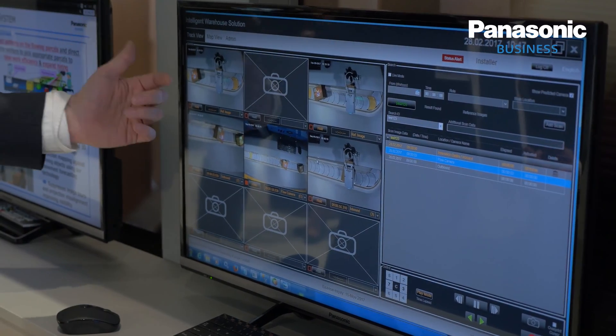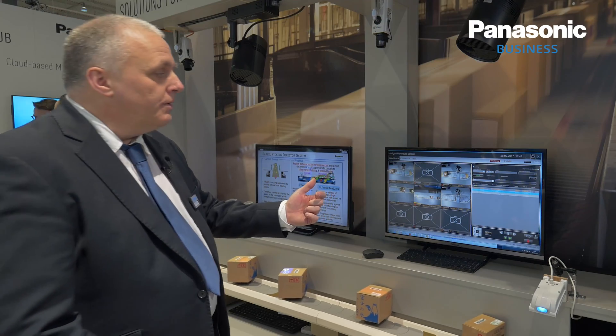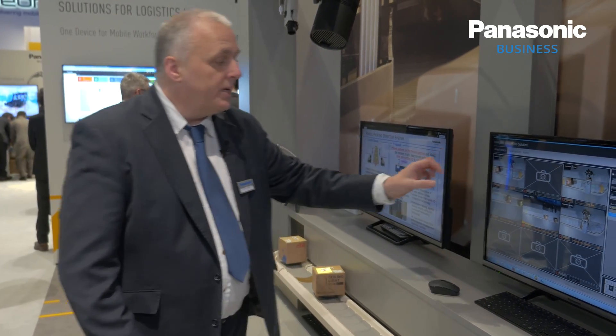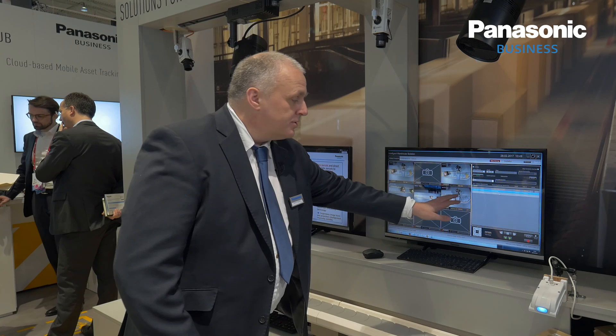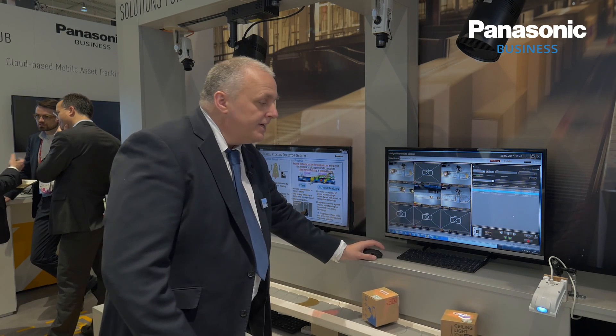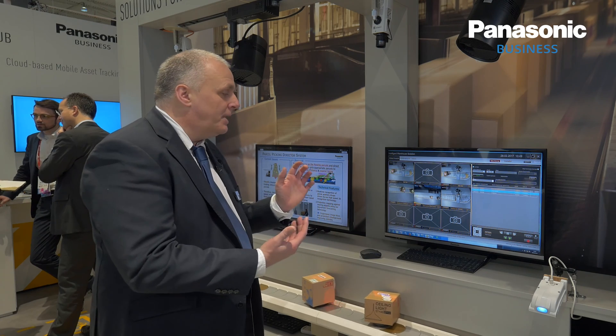So that's a brief overview of the IWS software. In addition to identifying the package arriving, being processed, delivered, and leaving the facility, what we can do is if we see the package arriving and processed but it's missing at a later point, we can actually find out what happened to that package.